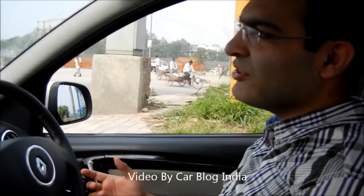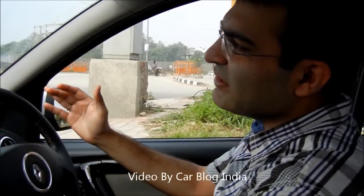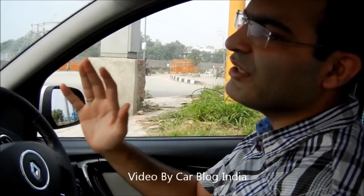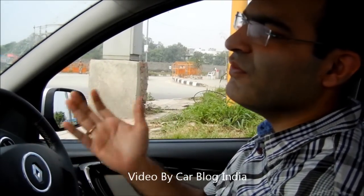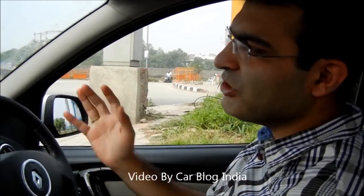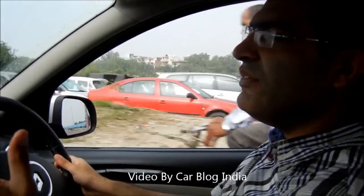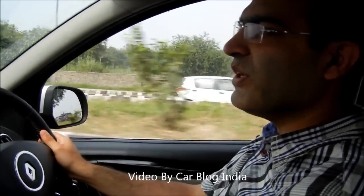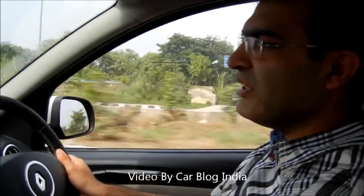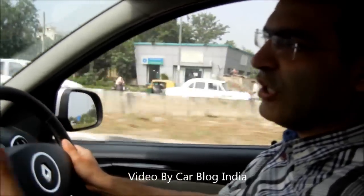We are now testing the Duster on city roads after the off-road run. What I notice is the rev band where it actually delivers power is between 2,000 and 4,000 RPM, where it pulls really really well. If you are on a highway and want to cruise comfortably, I would recommend not upshifting gears until you reach at least 2,500 RPM. If you are cruising in fifth or sixth gear at around 120 kilometers per hour and need a quick maneuver to overtake, you may have to downshift to fourth gear.